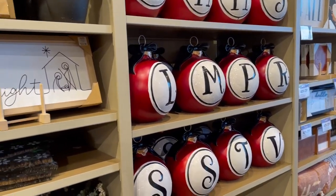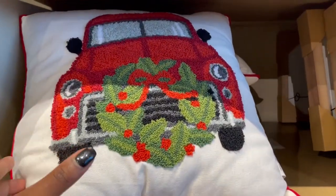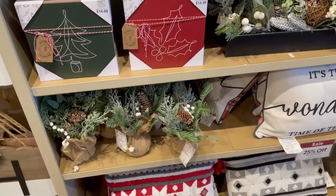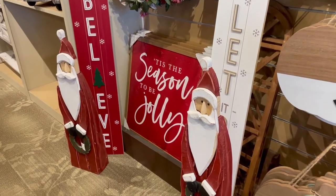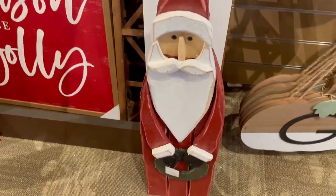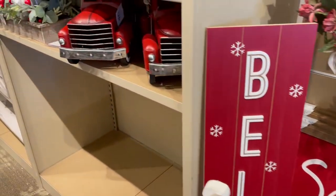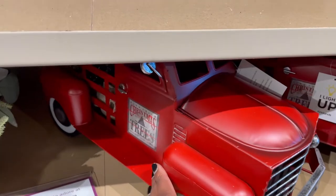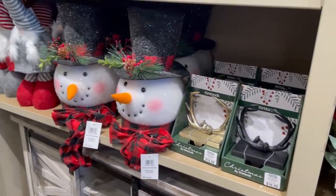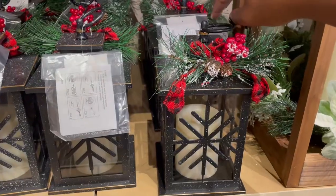Popping over to Kirkland's — this was my first time shopping at Kirkland's for the holiday season. I loved all of their options as well. They were having a sale, it was 25% off — which I think they may have a better sale now that we're closer to the Christmas season. They had a lot of red and green traditional, which is what I was going for, but they also had a lot of neutral on the other side. I loved everything about their Christmas decor from the artwork to the little Christmas tree truck — just little things like that really make Christmas very special.